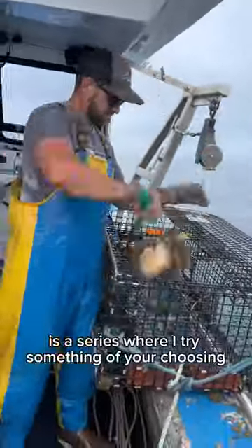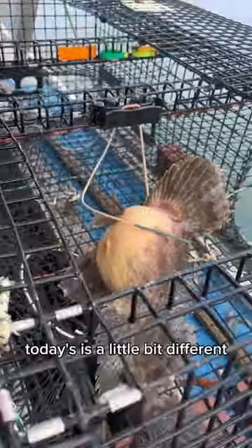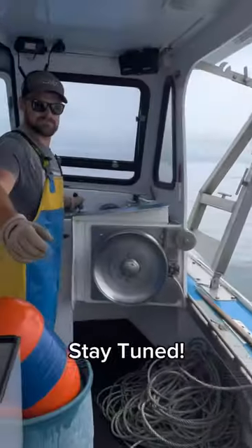Will It Fish is a series where I try something of your choosing to put in a lobster trap to see what we can catch. Today's is a little bit different, where I'm actually using a fish that I caught in the trap as bait. I'll let it fish for a couple days and haul it back. Stay tuned.